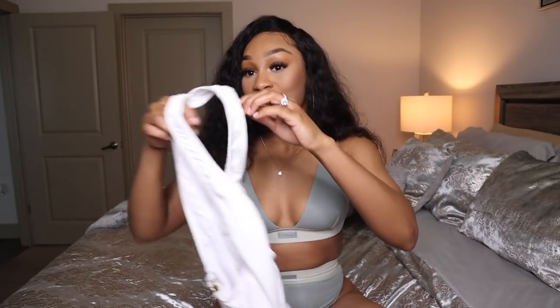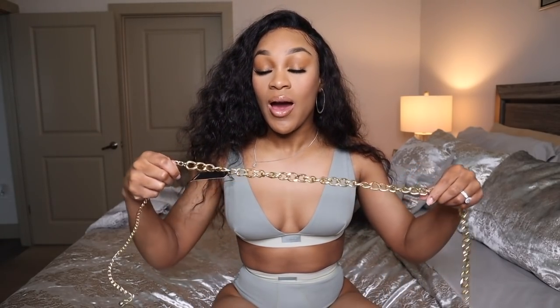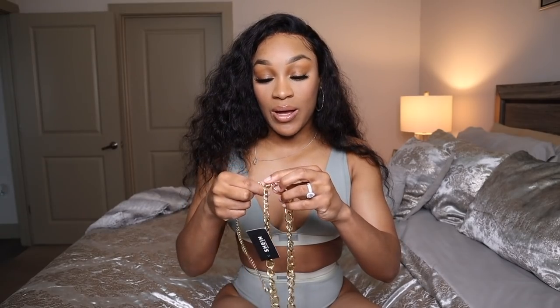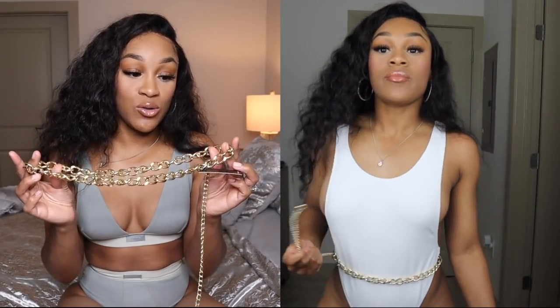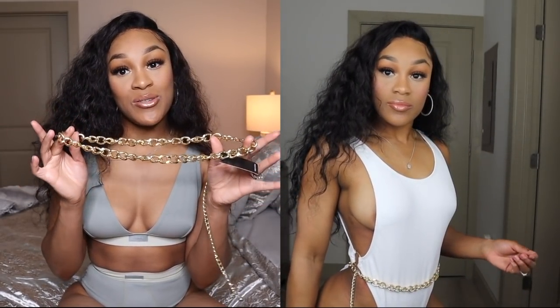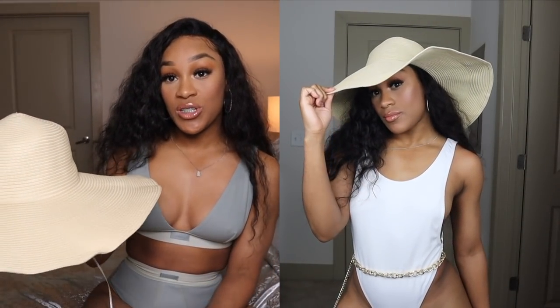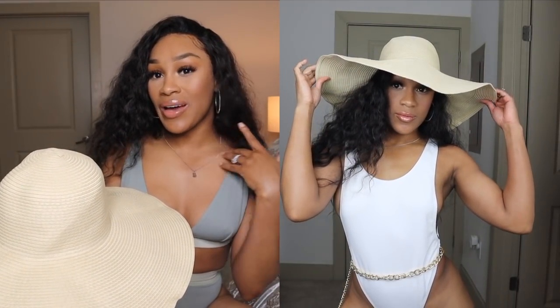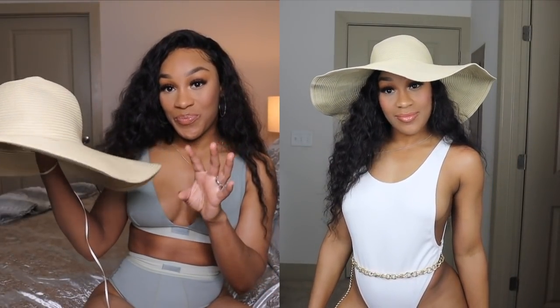All those little pieces are from Shein. This white swimsuit is also from Shein — I added a gold belt around it which actually fits my waist, surprisingly. So cute! I also added a cute little hat, also from Shein. I'll try to find the link and have it down below. I bought this hat so long ago but every girl should get one.